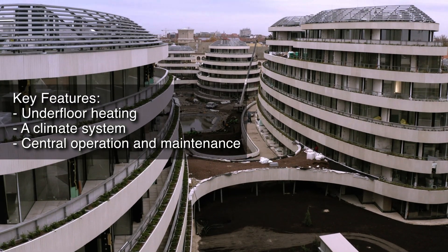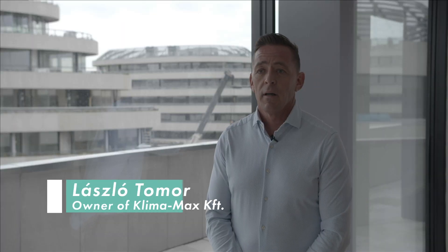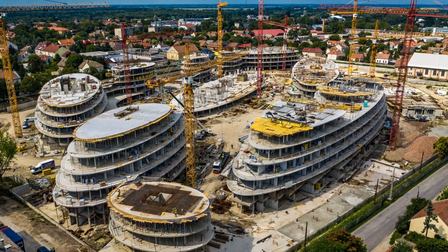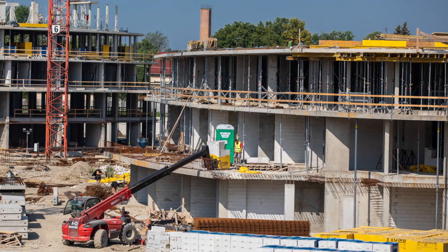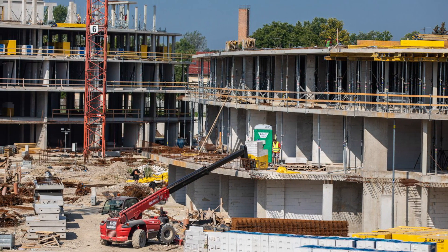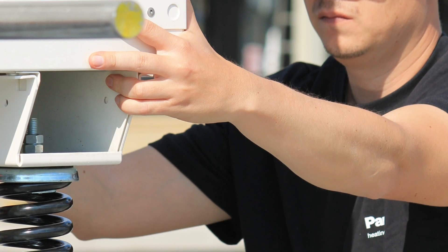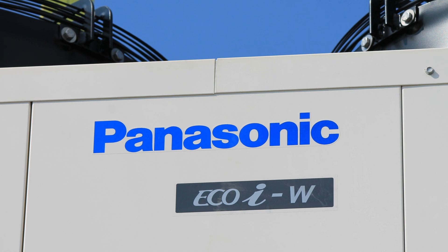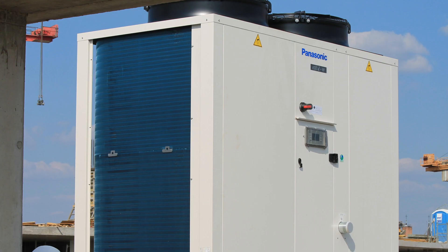I have been looking for the best HVAC systems for this project. It should be not only high-efficient in all seasons, but also extremely quiet in operation. Since this complex includes residential apartments, one of the important points for the investors was to use the most modern, greenest technology available for heating, especially for the apartments. Reliability and quality were prioritized in this case.